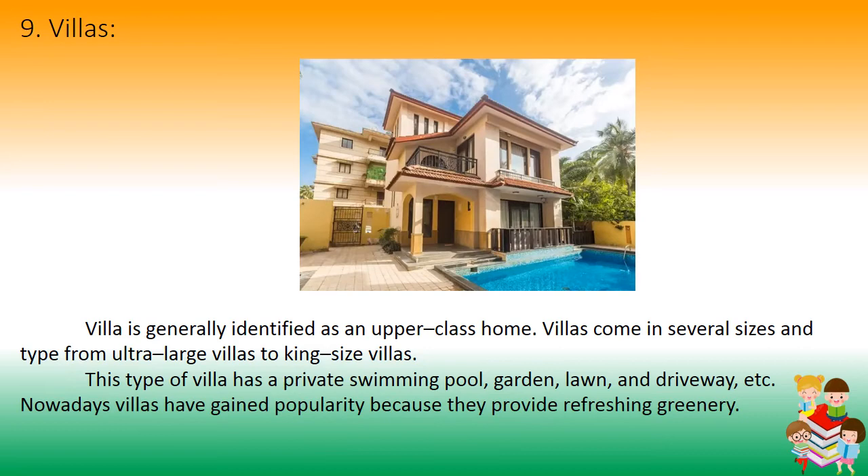Number 9: Villas. A villa is generally identified as an upper-class home. Villas come in several sizes, from ultra-large to king-size. They typically feature a private swimming pool, garden, lawn, and driveway. Nowadays, villas have gained popularity because they provide refreshing greenery.